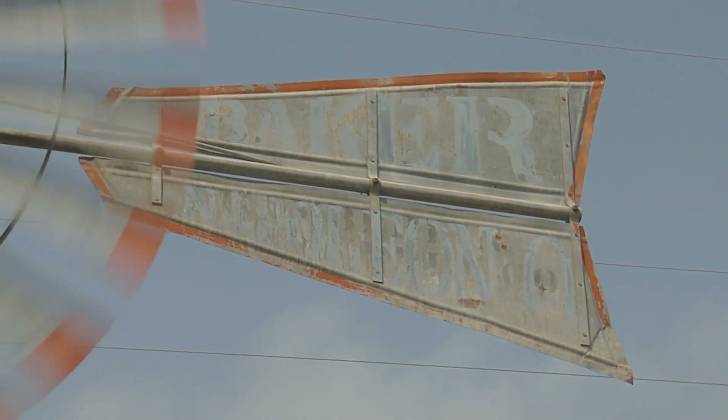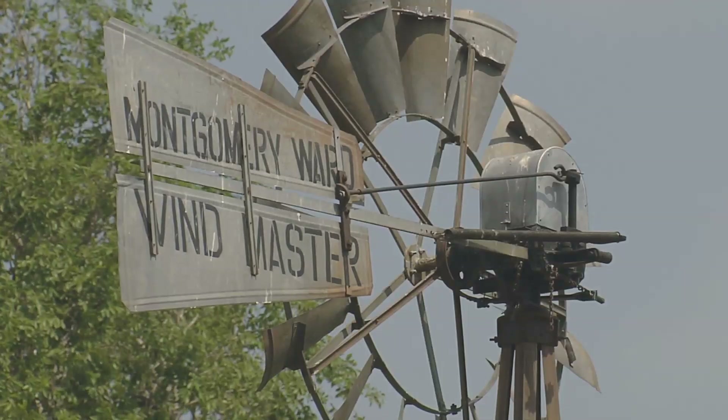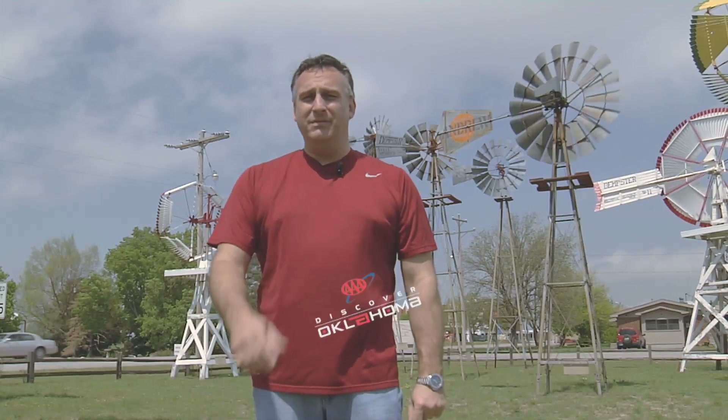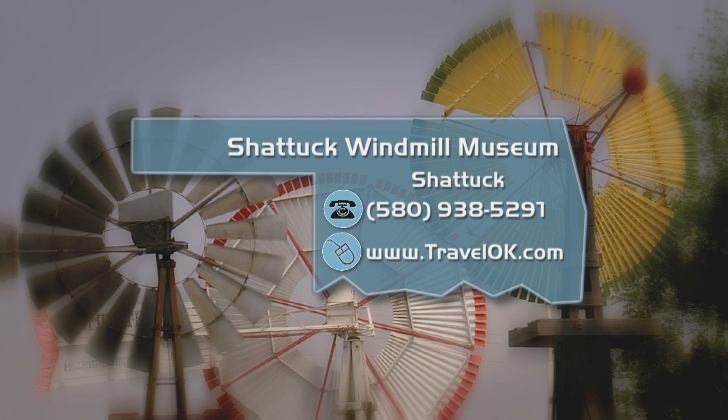The interesting thing about the museum is the exhibits are always changing, like every time the wind changes — but you will get a different view from anywhere you look. I am winded — yeah, the pun was intended. In Shattuck, I'm Jeff Roberts. Details about the Oklahoma Windmill Museum can be found at TravelOK.com — just look for that Discover Oklahoma icon.